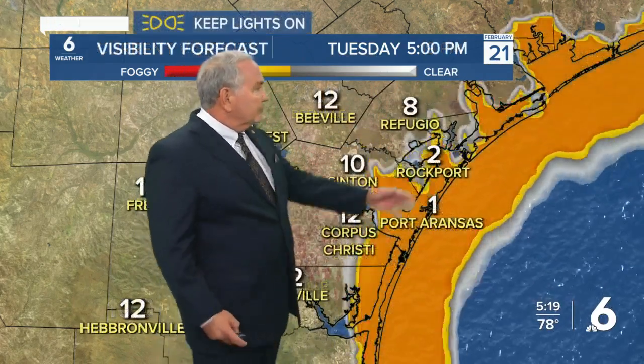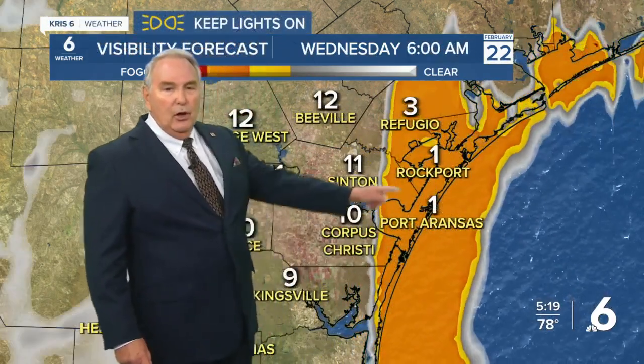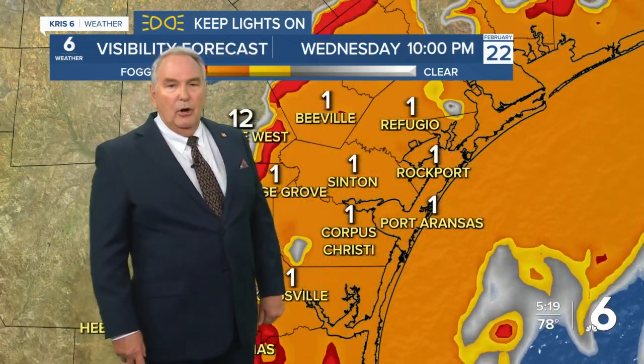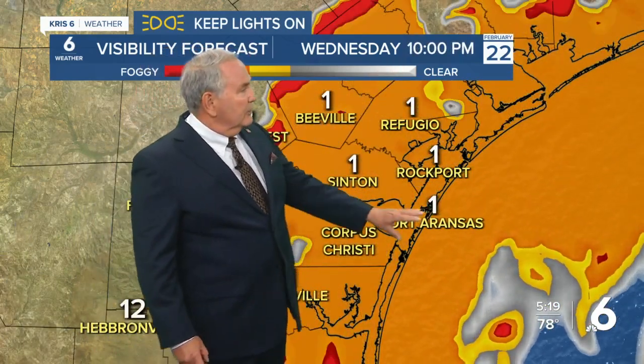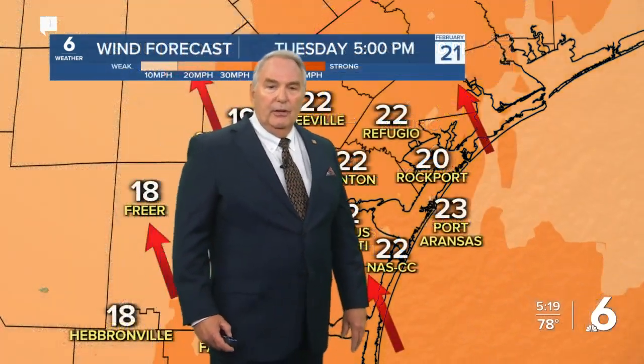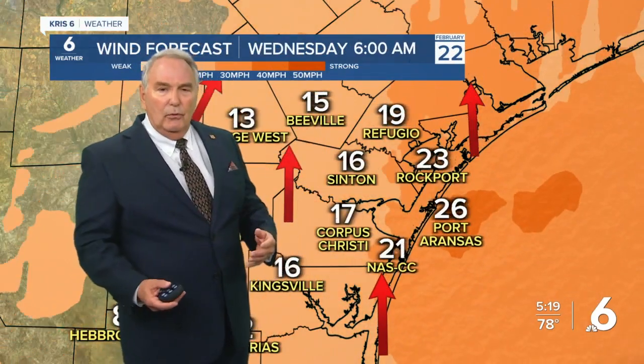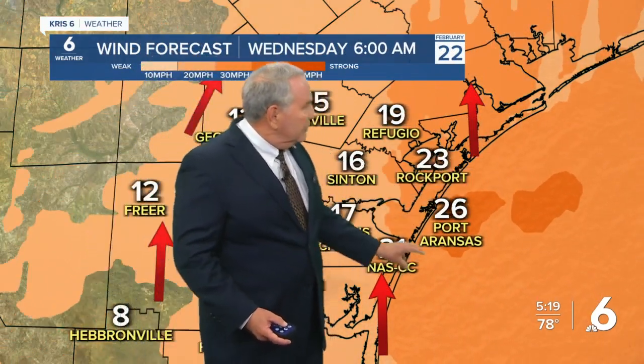Four-mile visibility mainly along the immediate coast. That will hold there all night long, as you can see through six in the morning. It goes away during the day tomorrow, but then tomorrow night when our winds turn back to the southeast, we're going to see some big-time fog roll into the region. Tonight the winds are still blowing, so the fog won't be too big of a problem except right along the immediate coast.